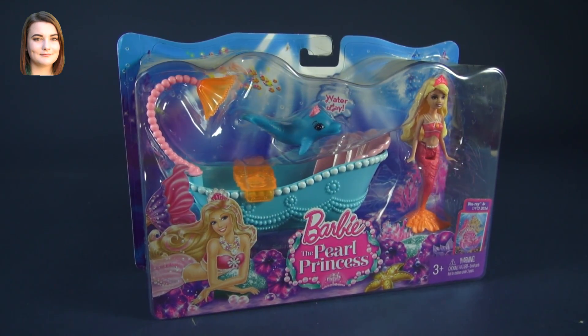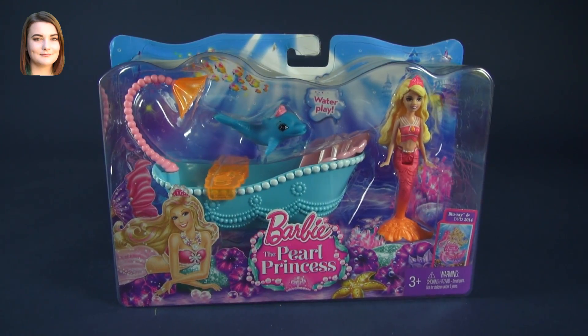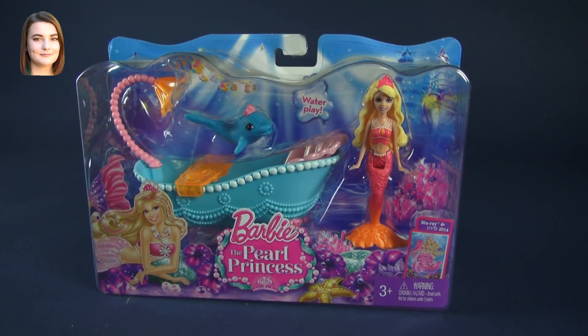Hello and welcome back to another Barbie video. I'm Carly and today we're taking a look at the Barbie Pearl Princess minifigure playset with the blue furniture.